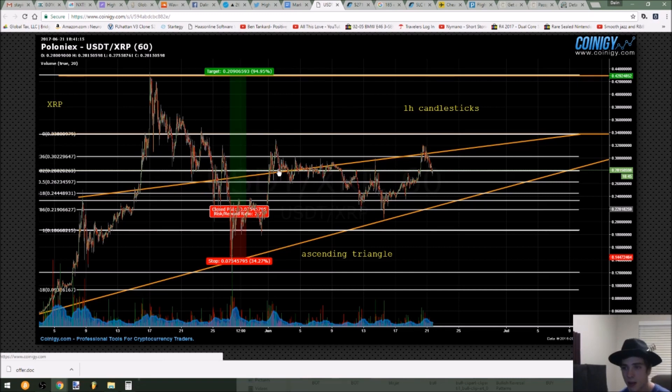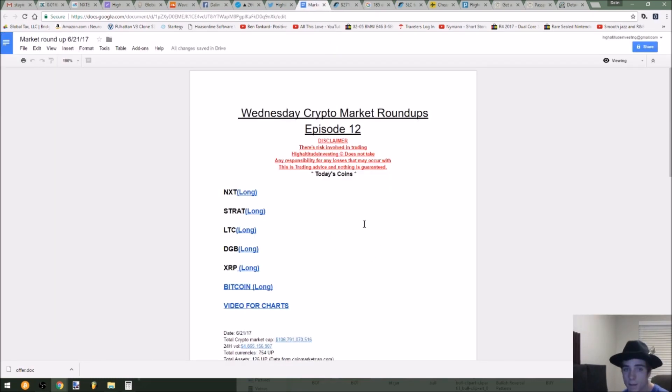It's not like Dash with any big huge weird wick days that can stop you out really easily. There's less chance of getting stopped out because there's a lot of volume, it's a good project, and it has another leg up. I'm really, really long XRP personally, and you can go ahead and do that too if you like.